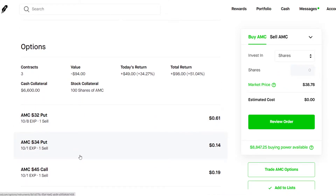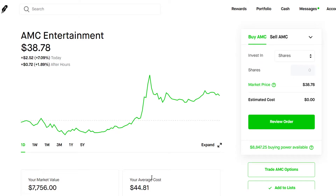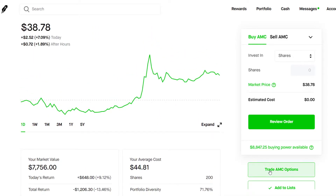As we can see here, I'm selling a covered strangle, which is just a covered call right here, as well as a cash secured put. So I have a $45 call as well as a $34 put, and they both should be expiring worthless tomorrow, which is what you want as an options seller.